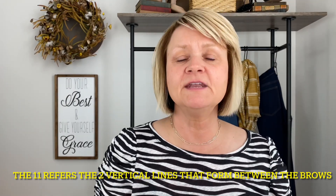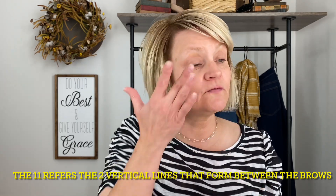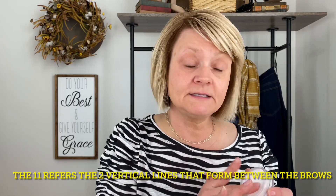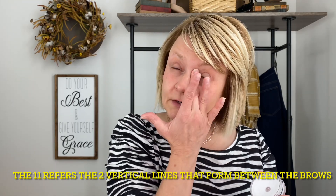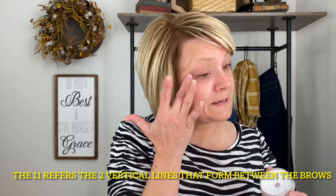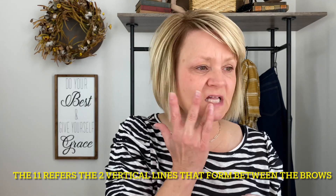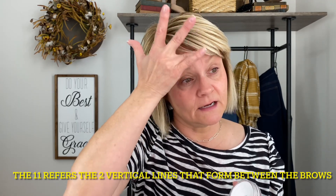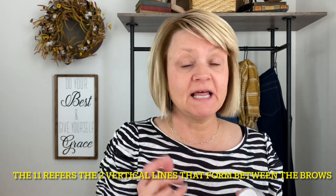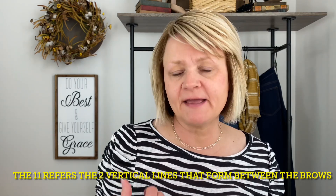After skincare, the next thing I do is primer. This is the eyelid primer I use — I go all the way around my eyes. I also put a little bit around my mouth and on the 11s, then I let it soak in for just a minute or two to dry and set up.